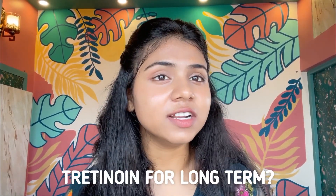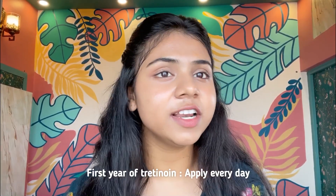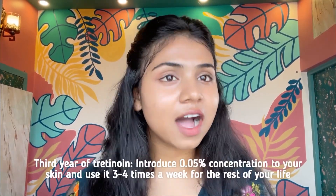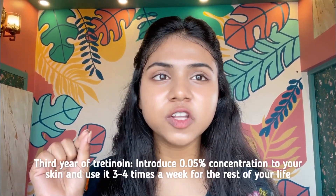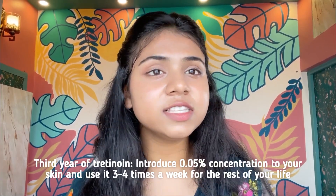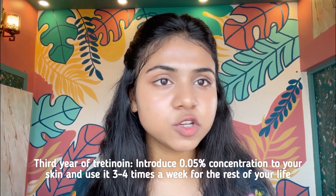Now let's think about the long run. Tretinoin is great for anti-aging, so if you want to have glass-like skin in your 40s or 50s, then start using Tretinoin now. Start with applying Tretinoin every day for 1 year, then use it on alternative days for 1 year. After that, introduce 0.05% concentration to your skin — it will be a little painful again at first. Once you are adjusted with the 0.05%, use it 3 or 4 times a week for the rest of your life along with sunscreen and moisturizer.